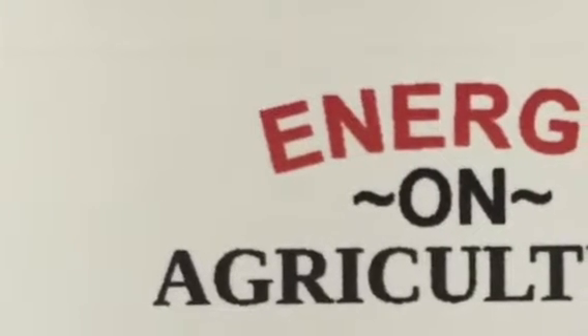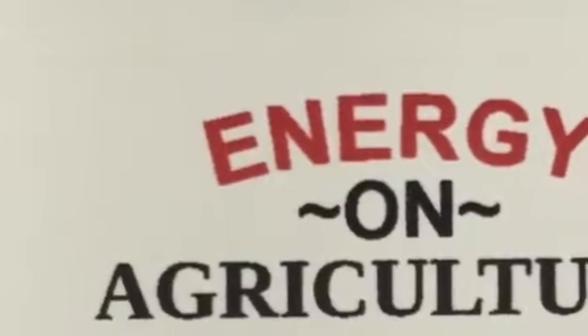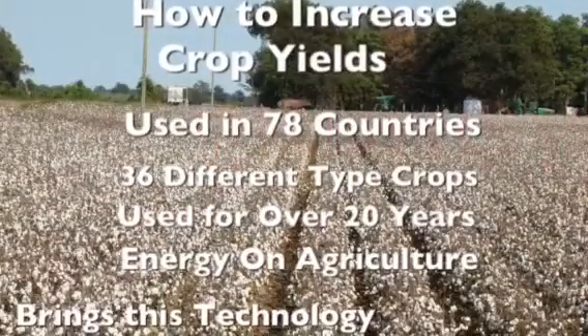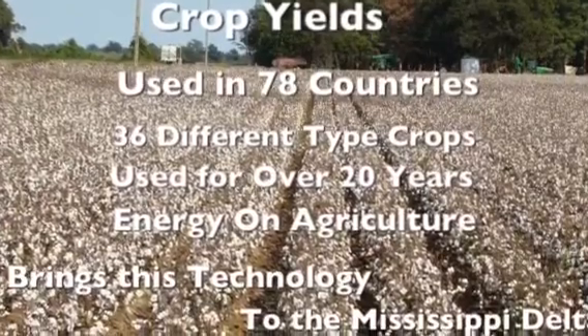There's a new type of technology being brought to the Mississippi Delta by Energy Owned Agriculture. It's been used in 78 countries and 36 different types of crops. It's known to increase production 25 to 75 percent.